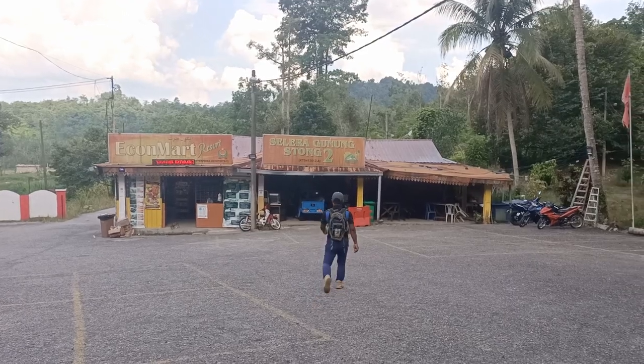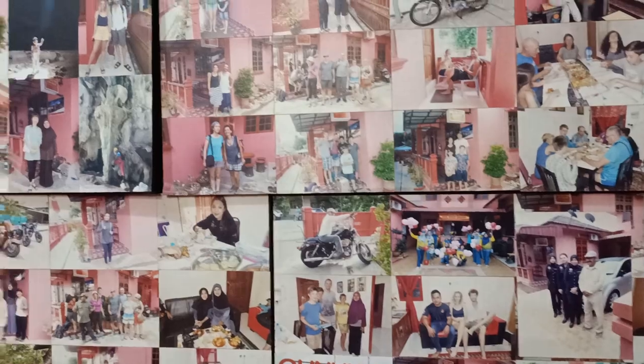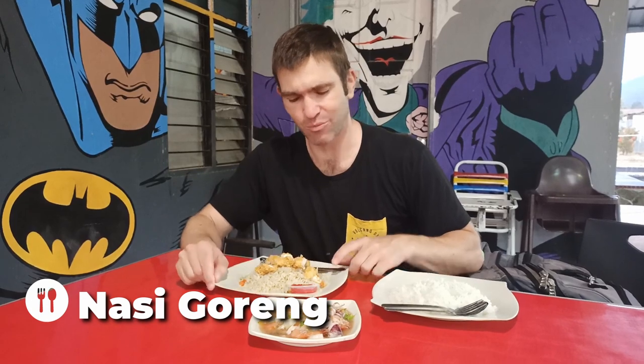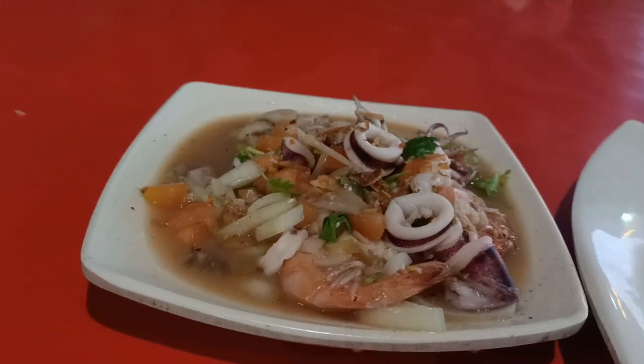We found there weren't too many accommodation options available in Dabong, and we were very lucky to find a room at the Rose Guest House. It was comfortable, the owners were lovely, and we paid 90 ringgit for one night. Dabong is quite a small town and you might have difficulty finding somewhere to eat at night, but there is Nora Bistro right next to the station. Tonight we've got nasi goreng — fried rice with chicken — and a dish called caribou, which is a seafood caribou. I can see some octopus, prawns, and fish pieces in there — quite a well-rounded seafood dish.